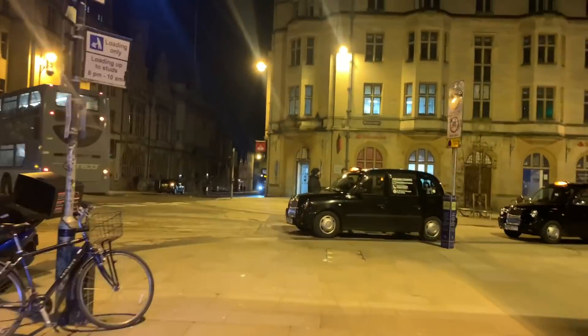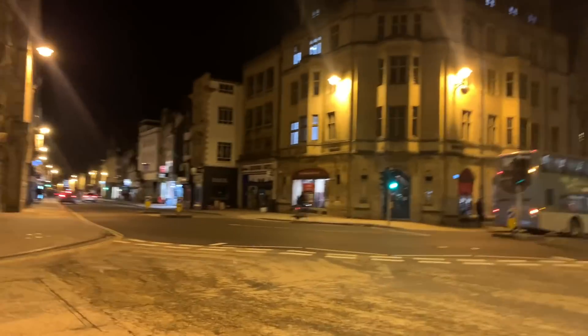This is literally the city centre of Oxford — you can see almost no one here.